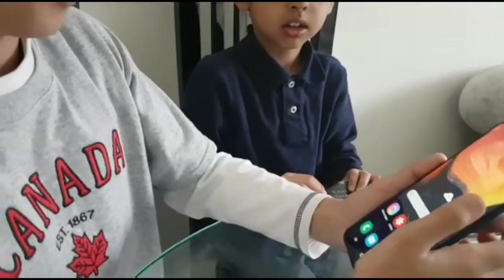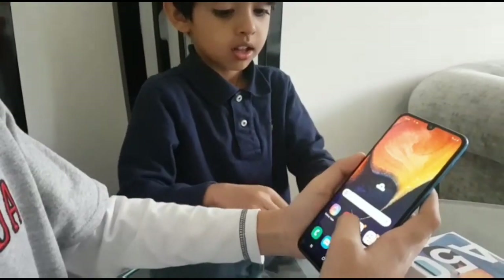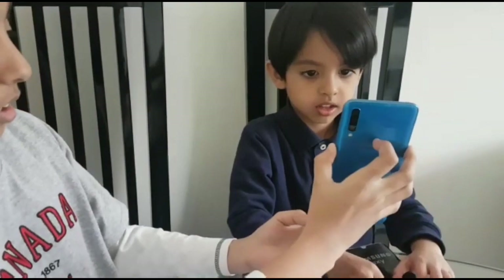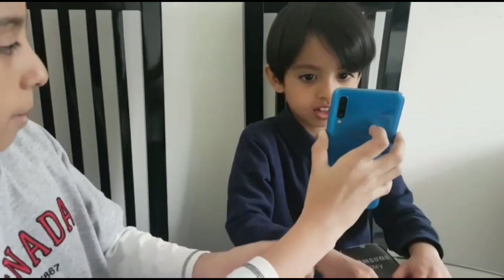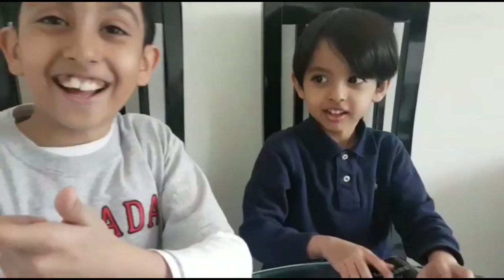Let's see if the Face ID works — oh, that worked! Turn it on, swipe up... oh, and then it turned on because it's reading my face.